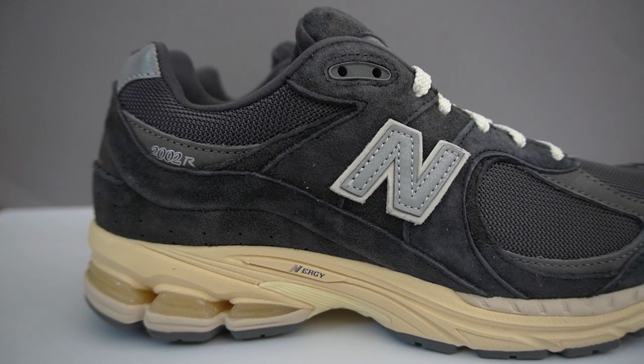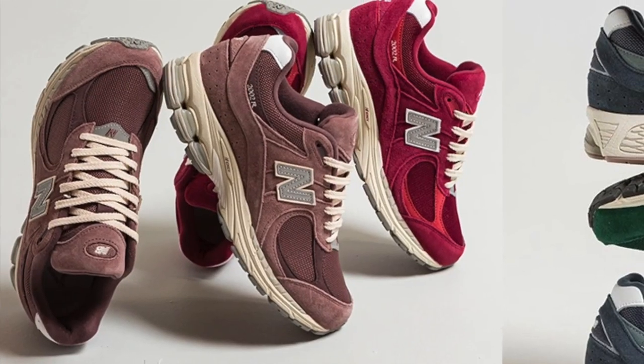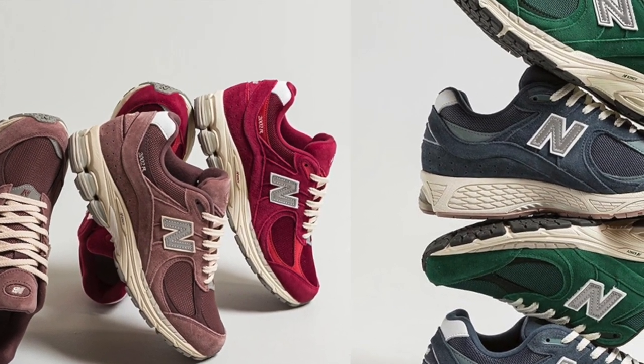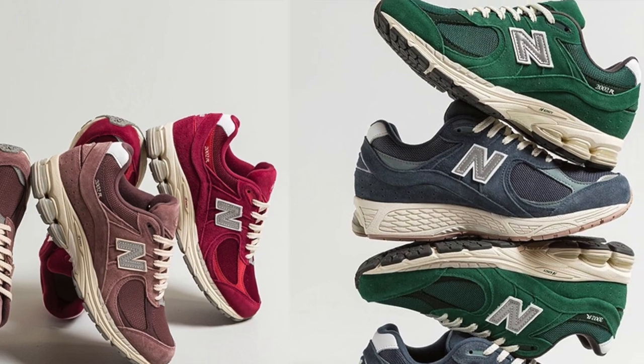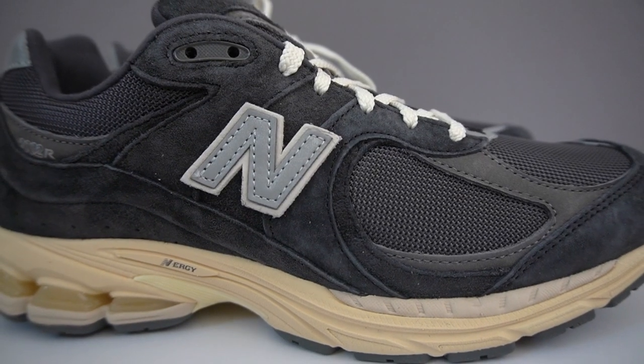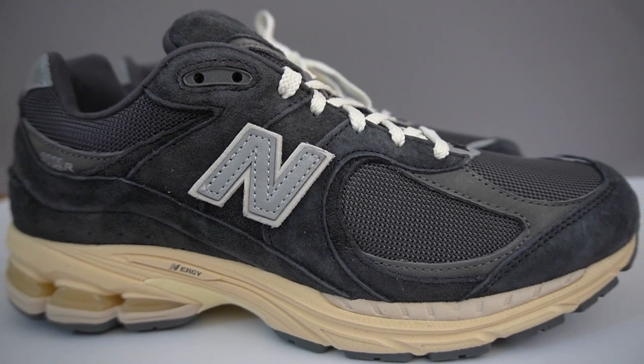The New Balance 2002R in the Phantom colorway. Recently we saw the release of the Higher Learning Pack, which comprised of four different colorways of the 2002R, all made with some pretty high quality suede. I figured those would be the best general release 2002Rs to drop this year — that was before my eyes landed on this pair right here, the Phantom colorway.